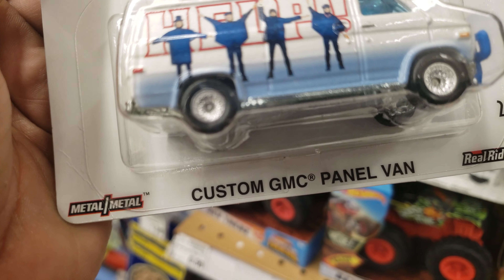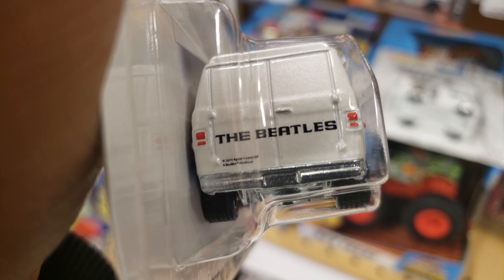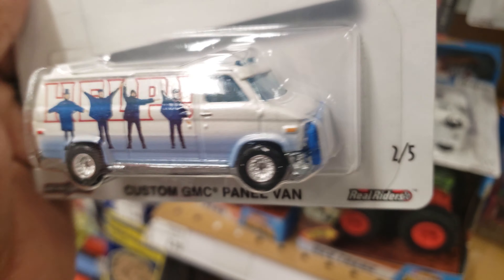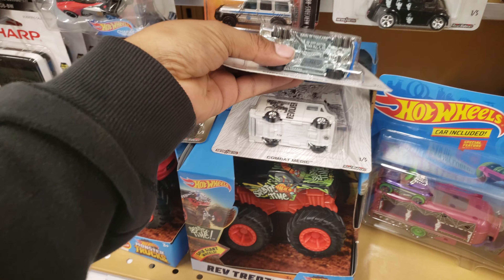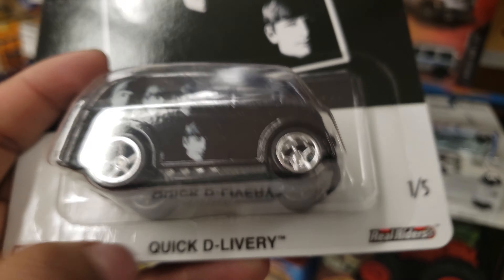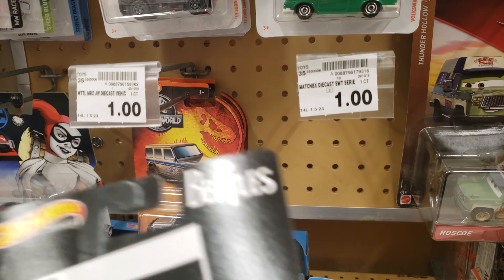This one is nice as well — custom GMC with the Beatles on it. Let's see what's in the back — I can't really read that, but take a look: this is the custom GMC with the nice grill on the front and the Beatles logo. Very, very nice. And I see this one right here — the Beatles Quick Delivery, very nice casting.